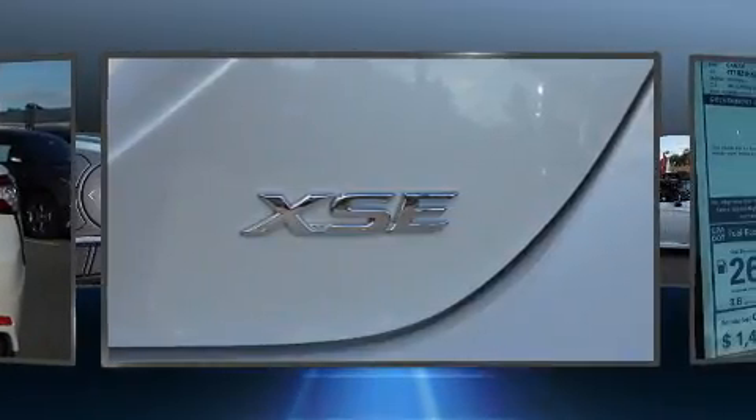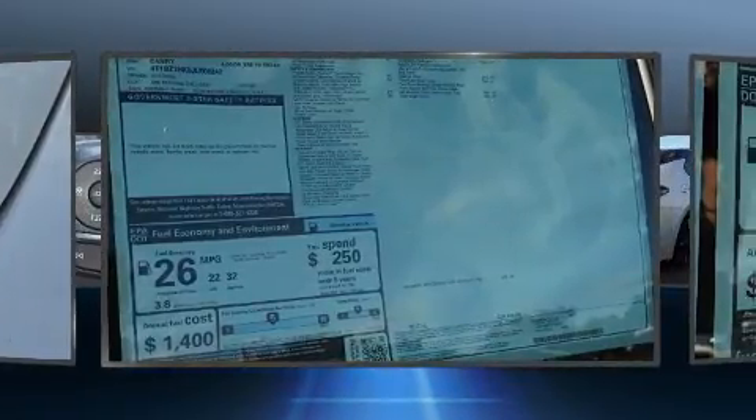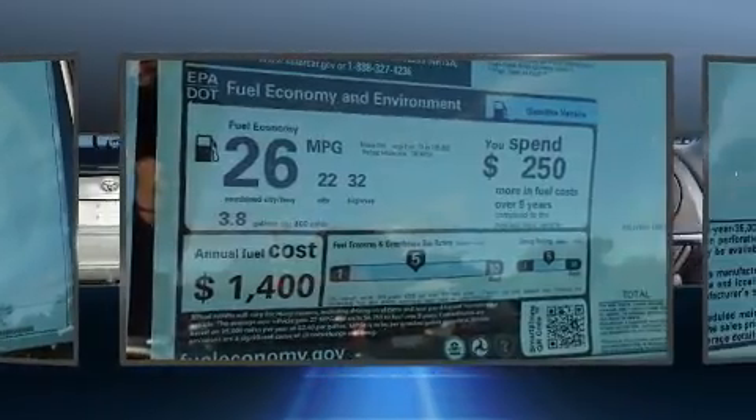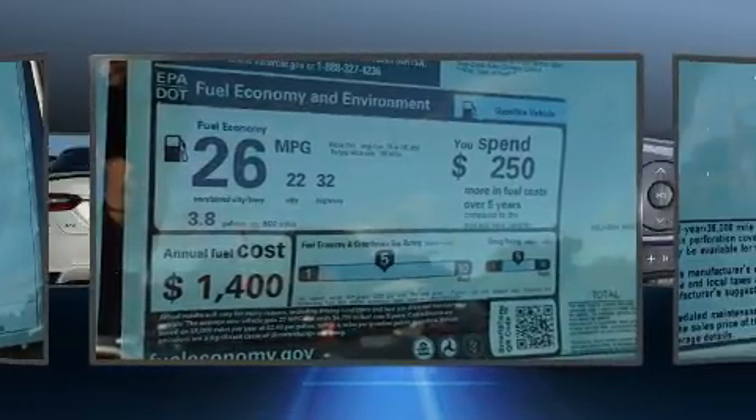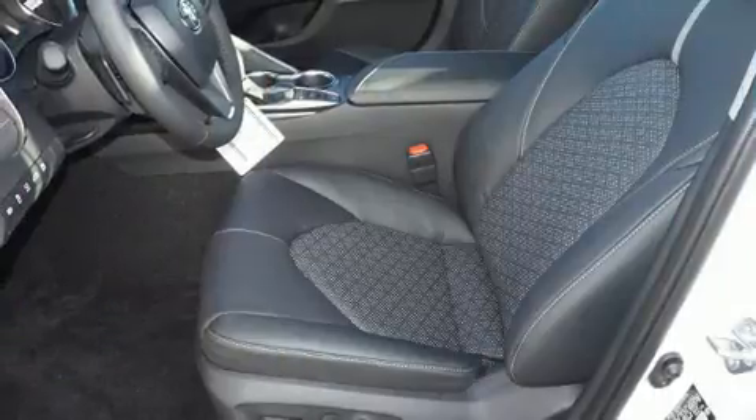A wealth of standard features mean that you no longer have to sacrifice, such as cruise control, leather upholstery, a power seat, a blind-spot monitoring system, front dual-zone air conditioning, turn signal indicator mirrors, and the power moonroof opens up the cabin to the natural environment.